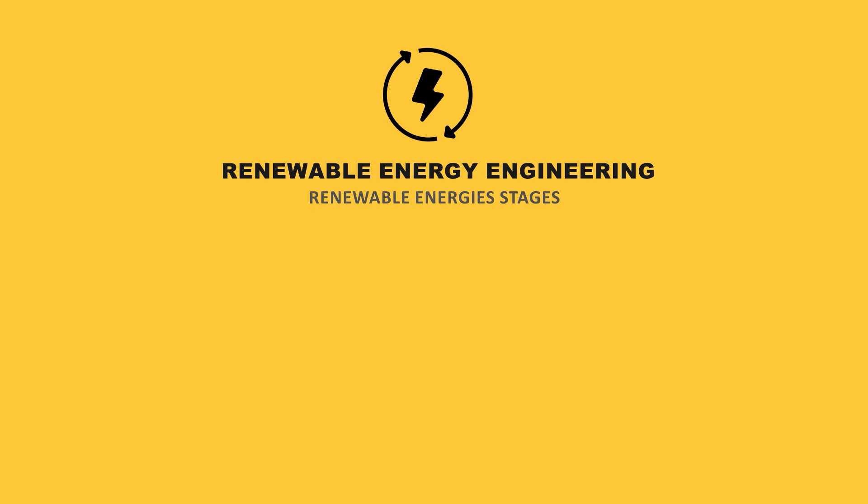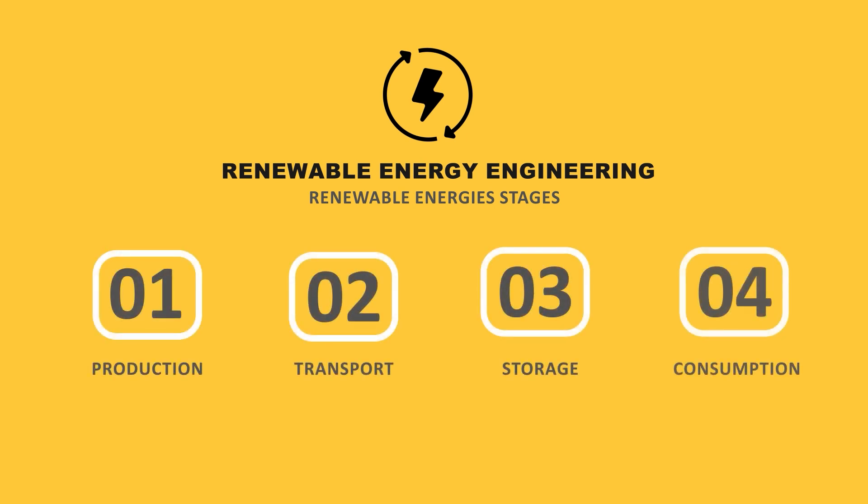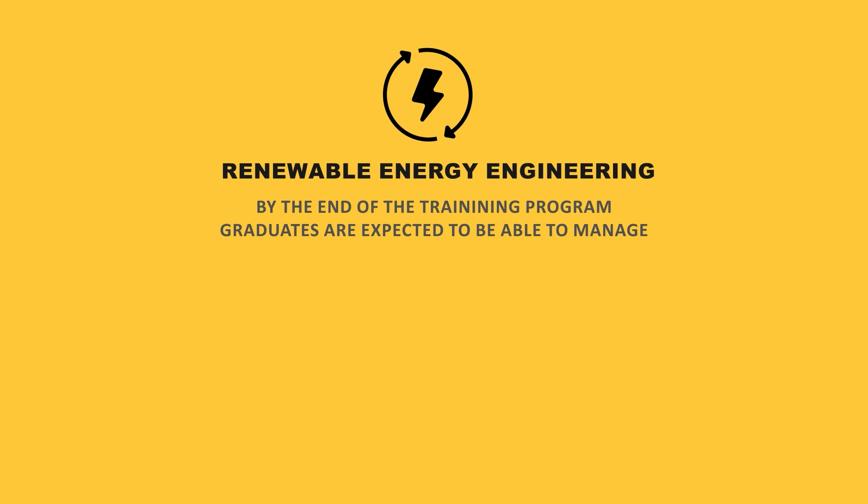Thanks to the program offered, graduates in Renewable Energies are introduced to the field of Renewable Energies in all its stages, starting from its production, transport, and storage, to consumption.